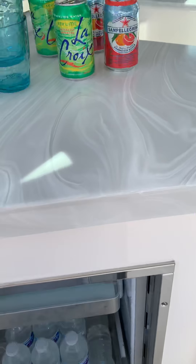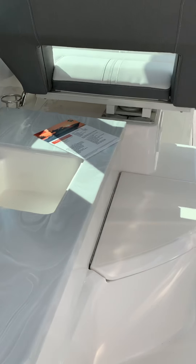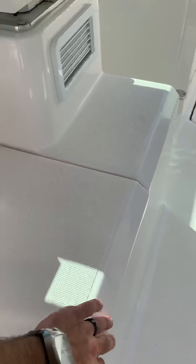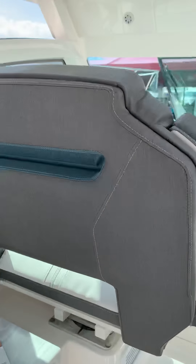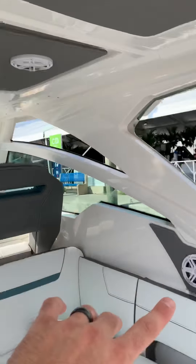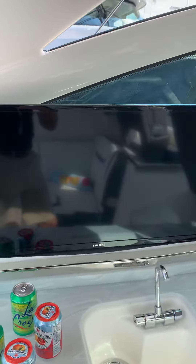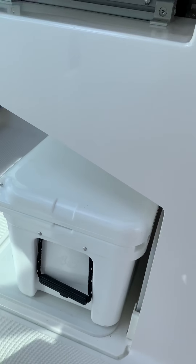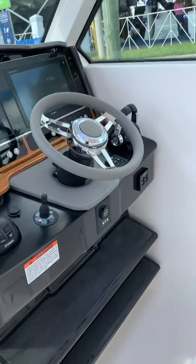There's a drawer fridge and a freezer up top. Corian solid countertops, a trash can, and speakers loaded through the whole boat — two up front, two in the cockpit, two in the back. There's also an optional cockpit TV and a big Yeti cooler down under the captain's home seat.